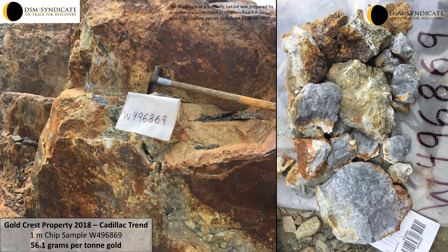Assay highlights include a 1 meter chip sample that returned 56.1 grams per tonne gold, or 1.6 ounces per tonne, and 124 grams per tonne silver.